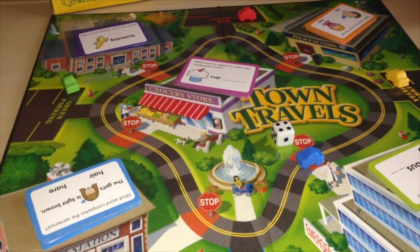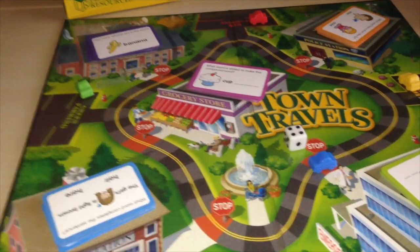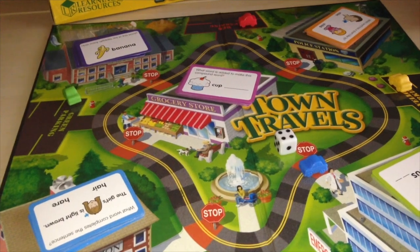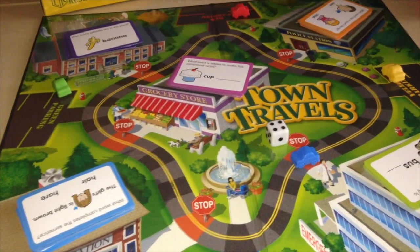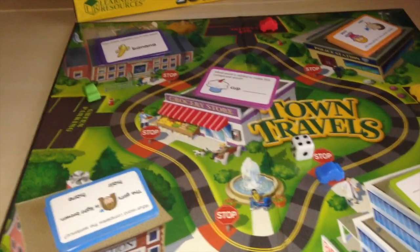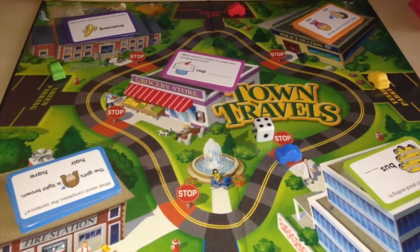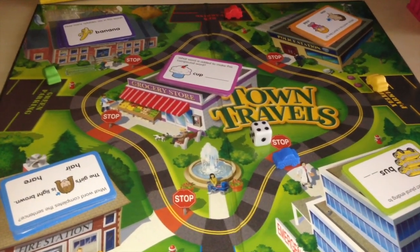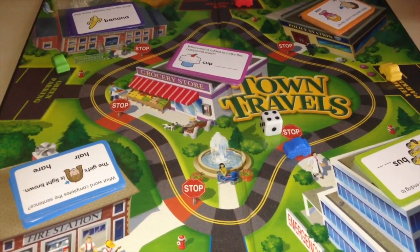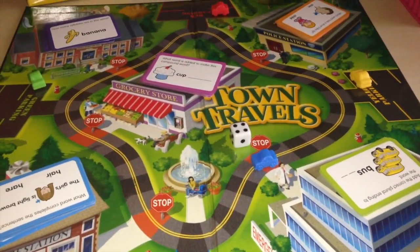It's a fun and very engaging game. It could be used to teach a lesson as opposed to just sitting down doing writing or working out of a workbook. This is another great way to introduce new skills for language arts.